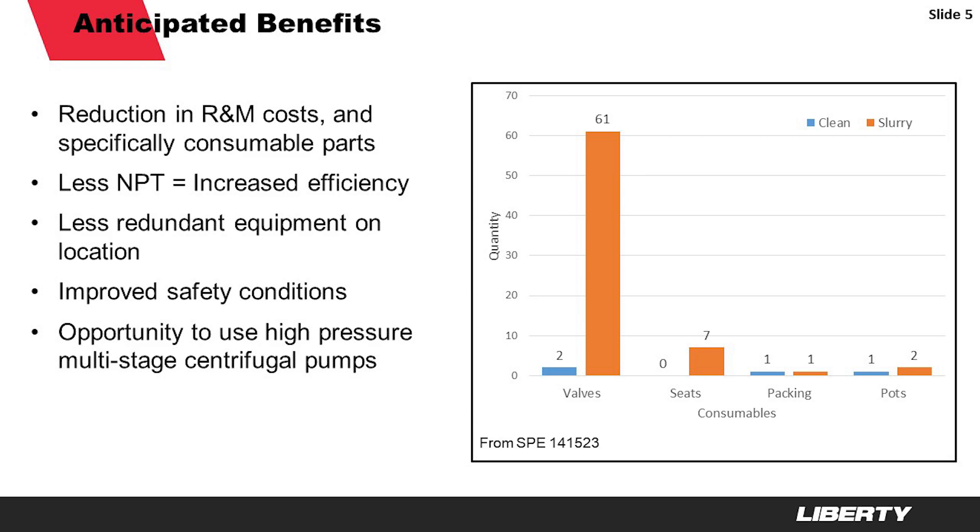That comes with other benefits as well: less redundant equipment on location, significantly improved safety conditions by virtue of not having to do all that maintenance on the pumps, and ultimately, further down the road, the opportunity to use a completely different pump than we use today. It could be that just a few years from now, a frack location would look nothing like one today — and that's an opportunity we're extremely excited about. For more information, visit our website at www.LibertyFrac.com. Thanks very much.